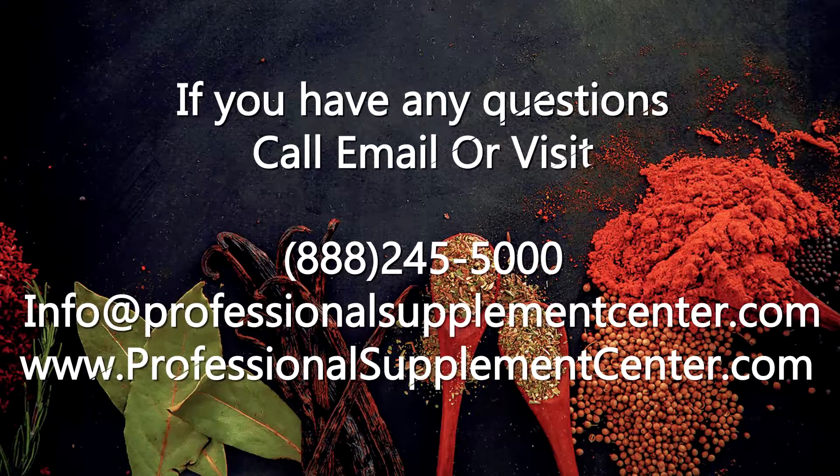Should you have any questions about Ancient Nutrition, please call or email Professional Supplement Center.